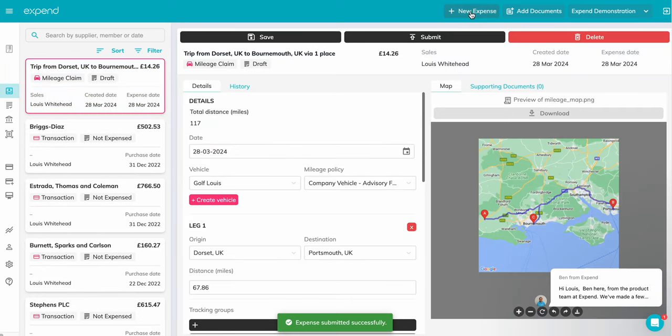To create a mileage or an out-of-pocket claim, click New Expense on the top bar to start your claim.